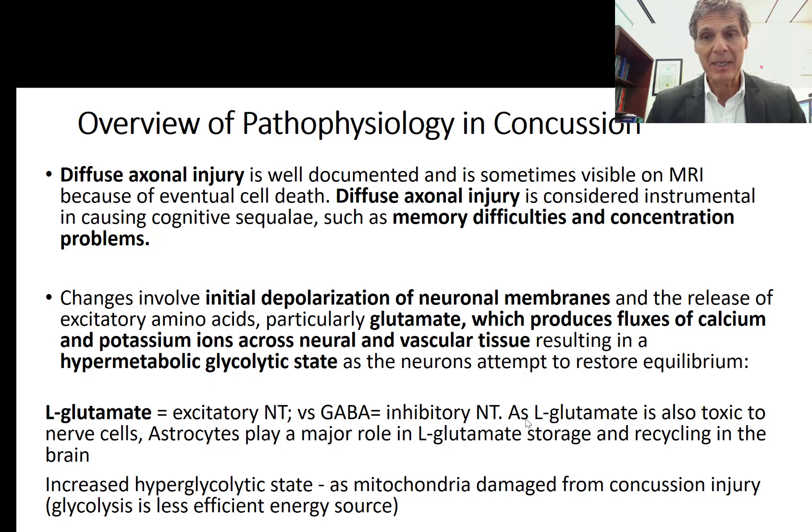One of the most significant findings in concussion pathophysiology is diffuse axonal injury. The axons of brain cells become damaged, often visible on MRI, and this is considered instrumental in causing cognitive sequelae such as memory difficulties and concentration problems. There is also immediate initial depolarization of the neuronal membranes, causing the nerve cell membrane to depolarize and release a lot of excitatory amino acids — particularly L-glutamate.